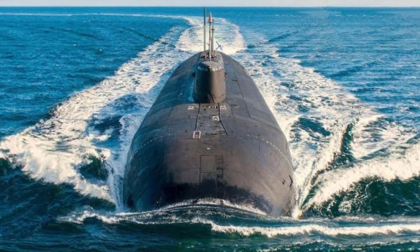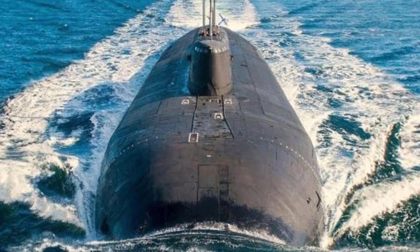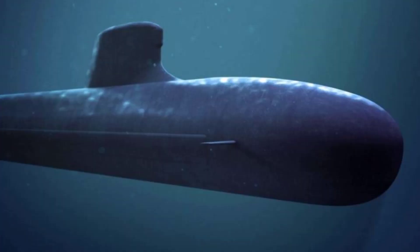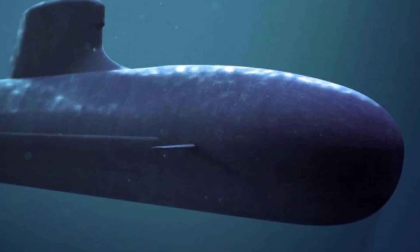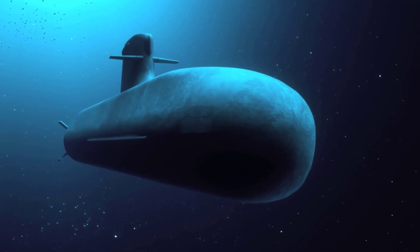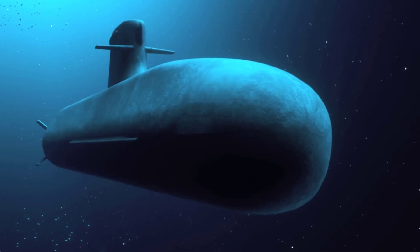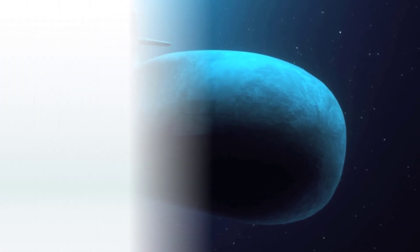The submarines of the 2040s will represent the pinnacle of naval warfare, combining cutting-edge stealth technology, advanced weaponry, and unparalleled sensor systems. These next-generation vessels are designed to dominate the oceans, with enhanced capabilities in both strategic deterrence and versatile combat operations. Let's check out the list of them.